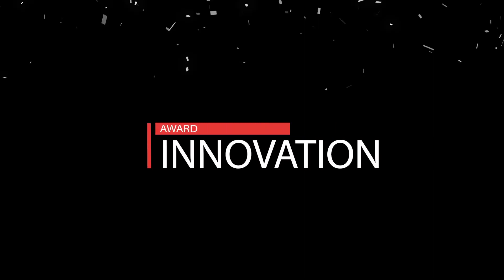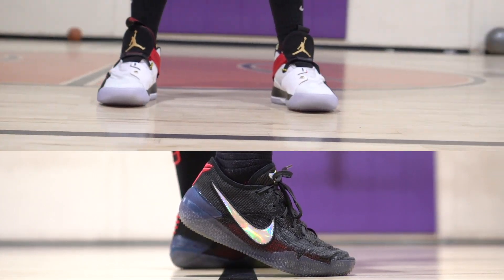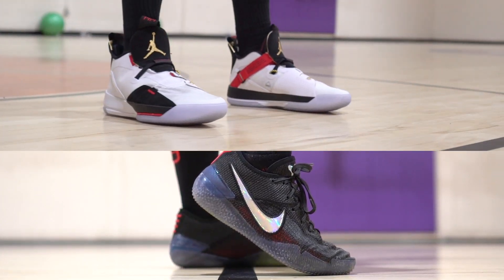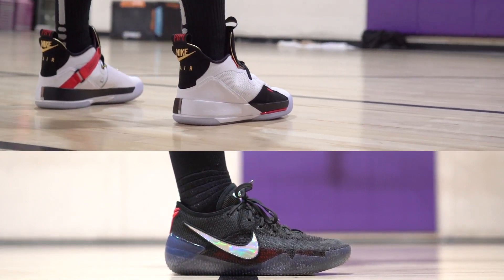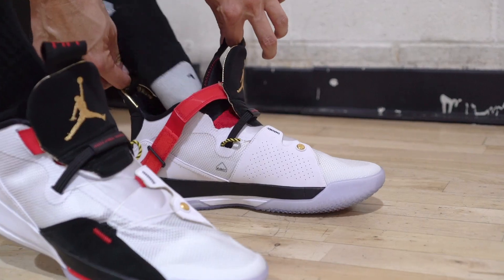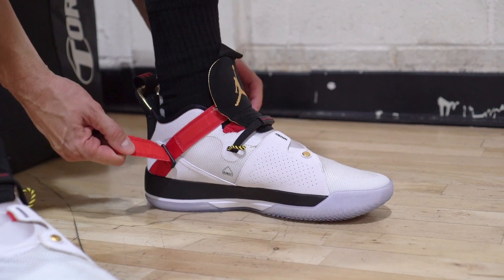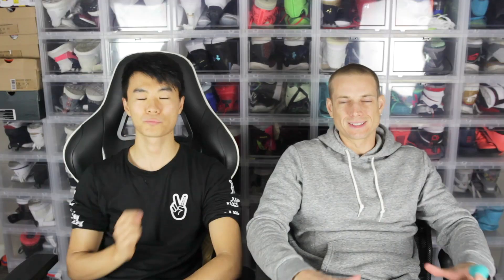Most innovative — there's two shoes. It's the Kobe 360 and the Jordan 33. The Jordan 33 with the fast lace system — it really works, it's really dope. It'll strangle your foot, and then you can just pull the eject cord to loosen it up really quick. Very innovative. It does add moving parts and a little bit of weight, but it's something extremely innovative that we've never seen.